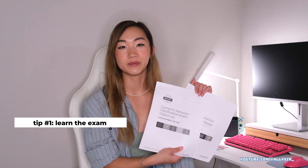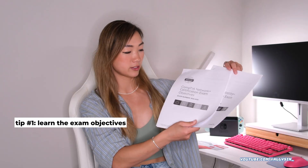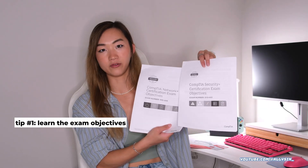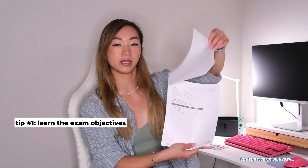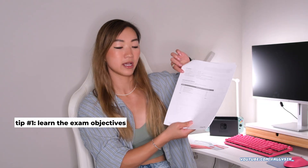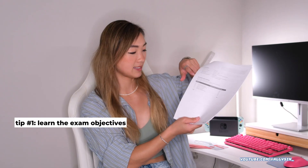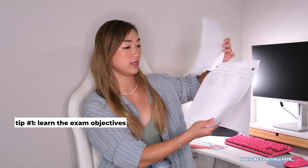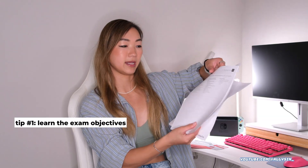Getting into the actual study tips — these exam objectives were my best friend. My number one tip is about studying the right materials. These are the official certification exam objectives. There's one for Net Plus and one for Security Plus, and they release a new version with every new version of the exam. These can be found on the CompTIA website directly. They're freely available and they break everything down about the exam: the number of questions, type of questions, the minimum score you need to pass, and the domains it covers, amplifying down into focus areas of each domain.